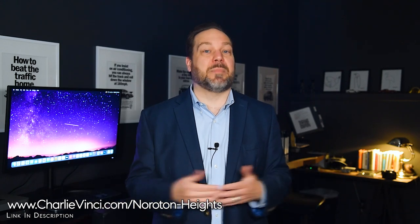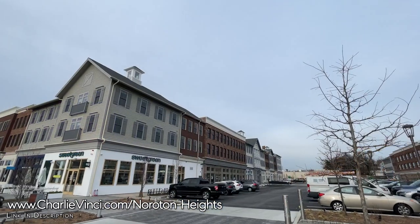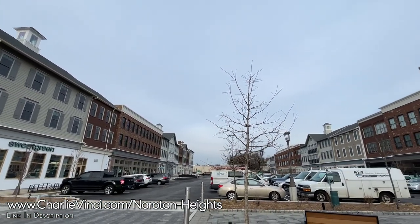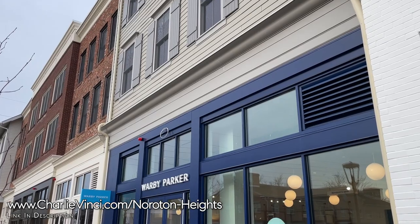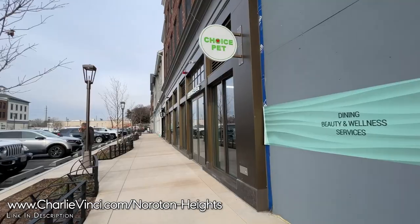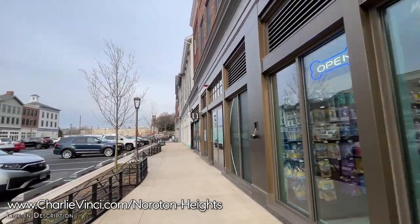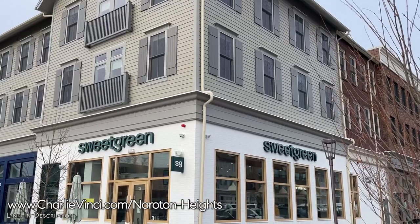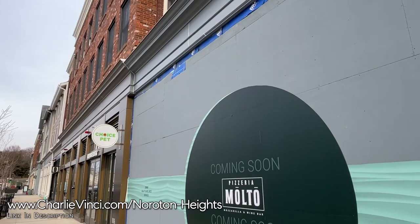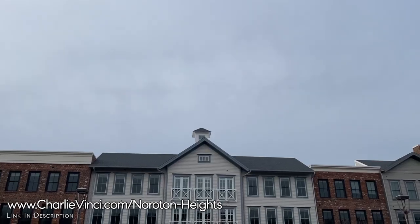It seems impossible to talk about Noroton Heights without mentioning the recently developed Darien Commons. This modern shopping center is a significant addition to the area, revitalizing the neighborhood with a mix of retail and residential spaces. Its pedestrian-friendly design and diverse array of shops make this neighborhood a top choice for buyers seeking close proximity to the amenities they'll need on a daily basis. New businesses are being added here regularly, so keep an eye out for even more options.